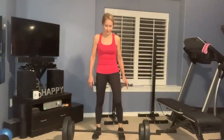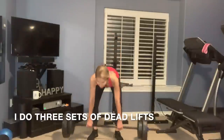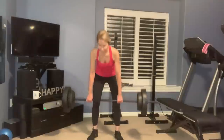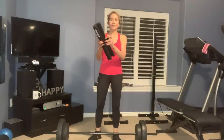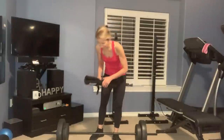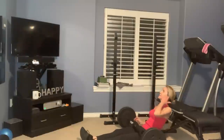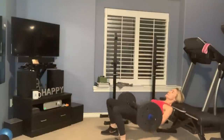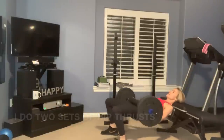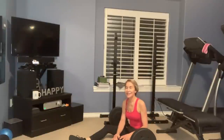Next I do deadlifts, which are a great lower body exercise for the hips and thighs. I change out the bar for that. Then for my last exercise — the hip thrust — I put a little cushion on the bar because otherwise I bruise myself. That was the end of my workout and it feels good to be on the other side of it.